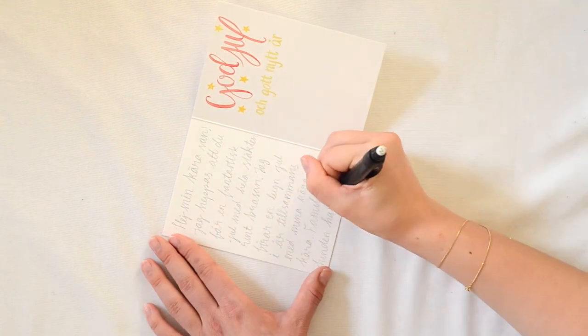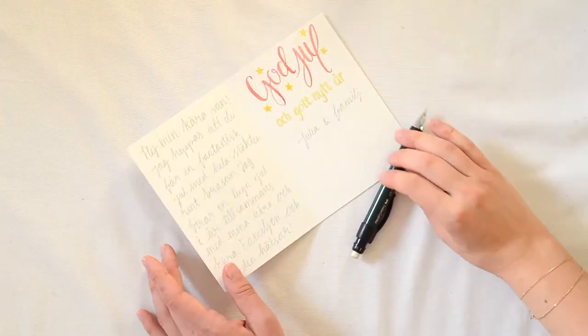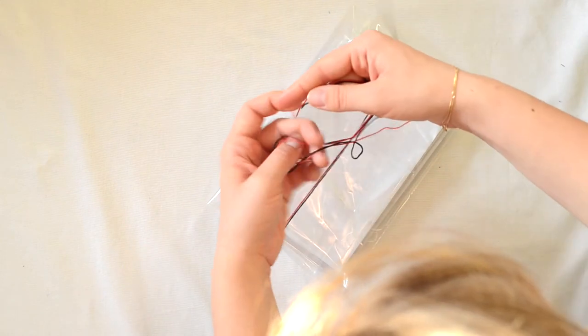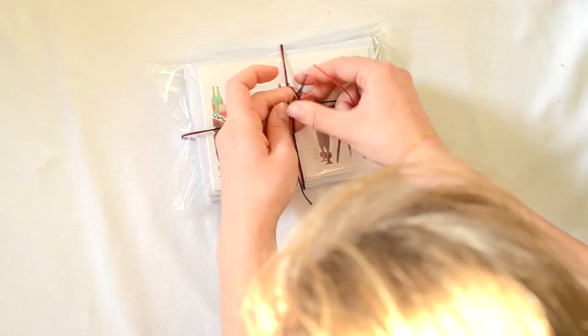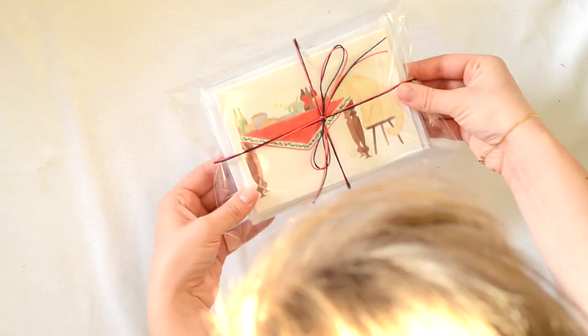If you want to make it more personalized, that's an option. I thought it would be nice to have a pre-printed greeting for all those who send out a lot of cards and still want to be able to use their hands when they're finished writing and signing all the cards. So you can buy them either as one card, or you can buy a 12-pack which is a bit cheaper per card.